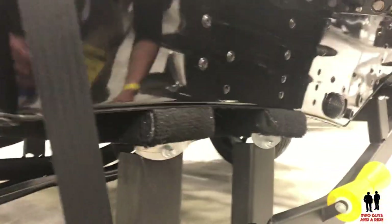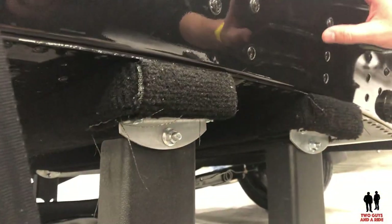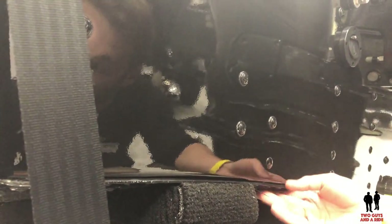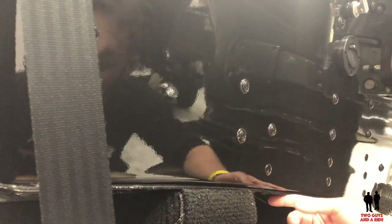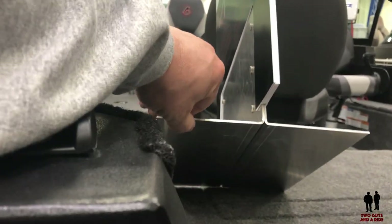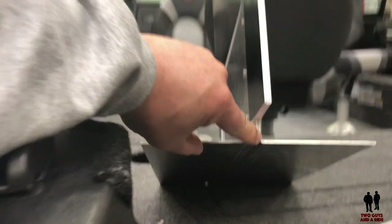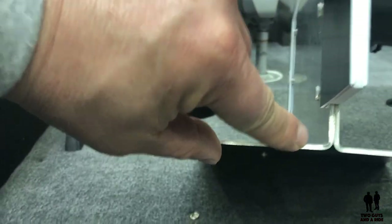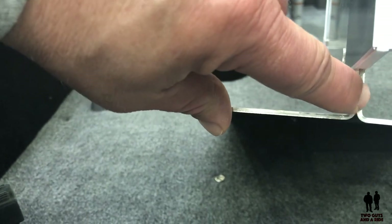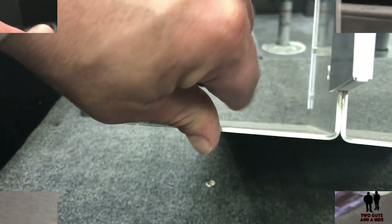Another key thing: Alumicraft makes a double-plated hull design, so you get twice the hull protection versus a competitor. You're looking at twice the thickness on the hull right here. Most manufacturers use a single plate, and we're using a double.